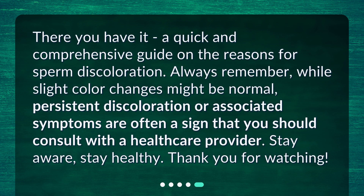There you have it — a quick and comprehensive guide on the reasons for sperm discoloration. Always remember, while slight color changes might be normal, persistent discoloration or associated symptoms are often a sign that you should consult with a healthcare provider. Stay aware. Stay healthy. Thank you for watching.